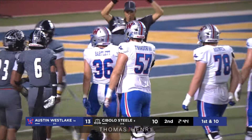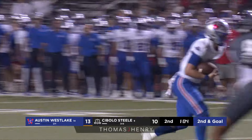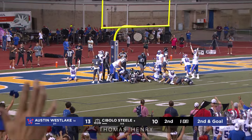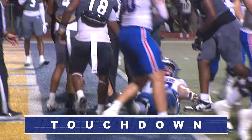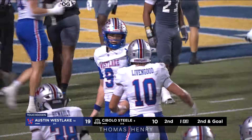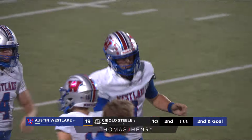Wyde is going to try to bounce it out — looks left, looks right, goes towards the goal line — he got in! Touchdown Reese Wyde! Touchdown Westlake! A two-yard touchdown run, his second of the season. Westlake is in for six — touchdown Chaparrals! What a huge, huge, huge response from Westlake here in this second quarter.